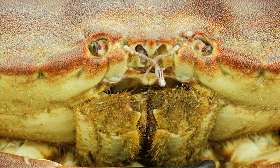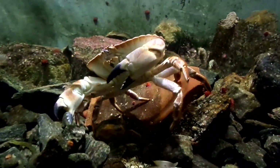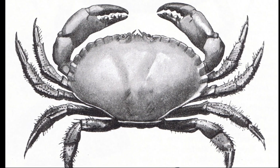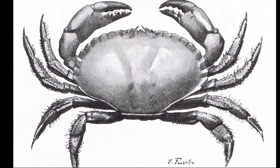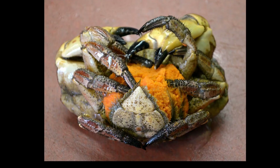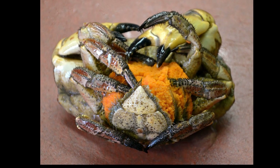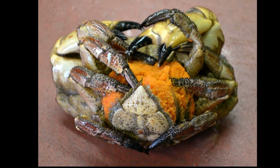They are mainly active at night. Brown crabs can live about 20 years and support important commercial fisheries. Females must molt before mating, and they lay eggs and carry them for 6 to 9 months.